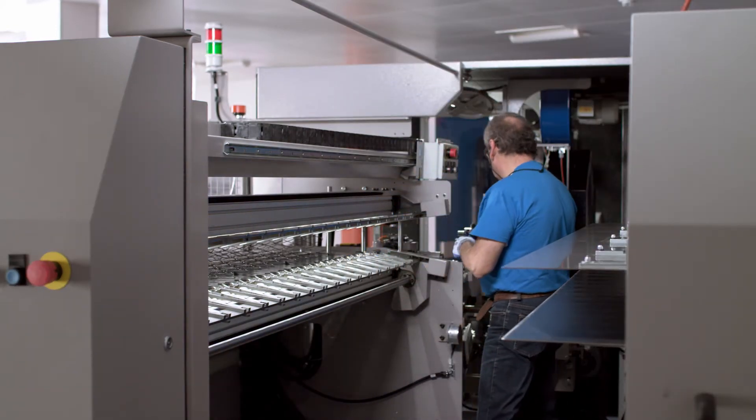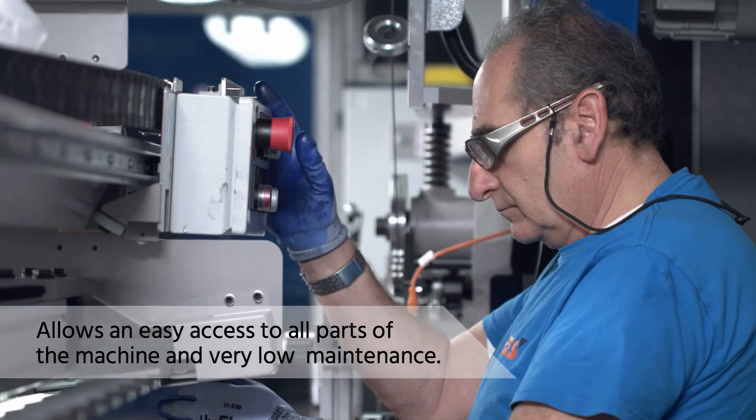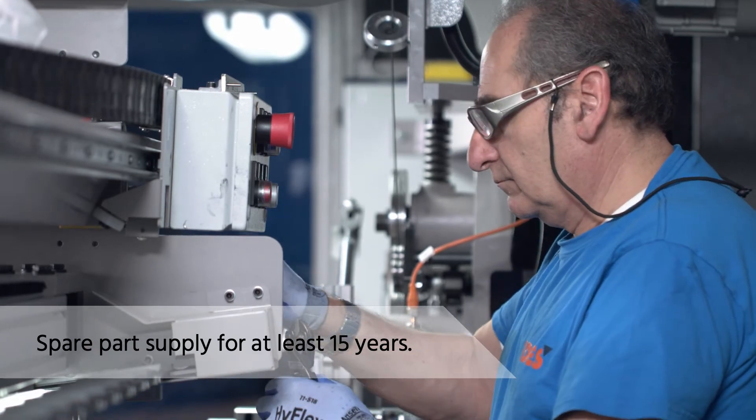You have easy access to all parts of the machine and maintenance is very low. The supply of spare parts is guaranteed for at least 15 years.